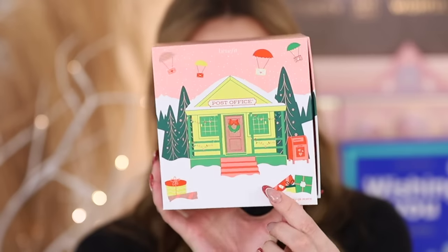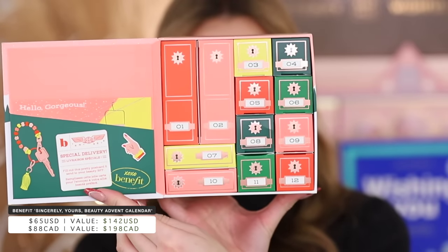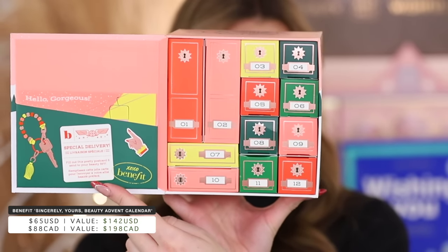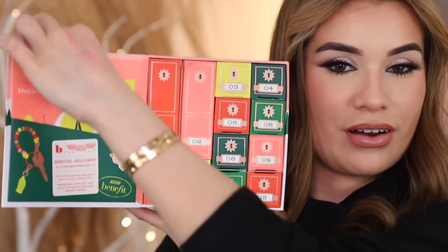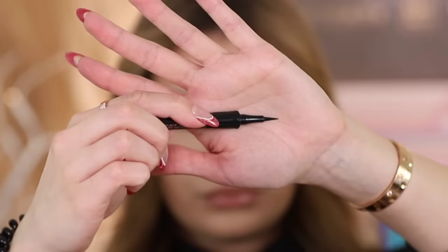Now let's do the cute little Benefit Cosmetics advent calendar — only 12 days, a little smaller. It's $65 with $142 value, post office themed which is so cute, even has a little postcard you can give someone if you're gifting it. Day one you get the Precisely My Brow Pencil, one of my favorite products of theirs — lucky enough it's shade number four which is my shade, but if you're blonde it probably wouldn't work for you.